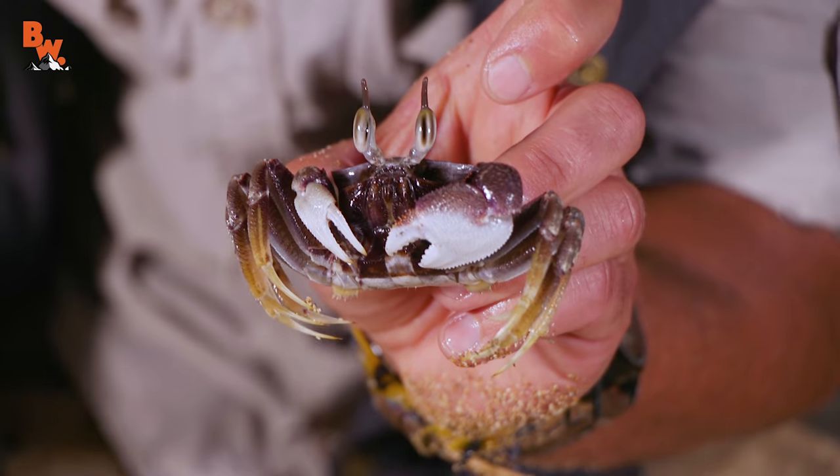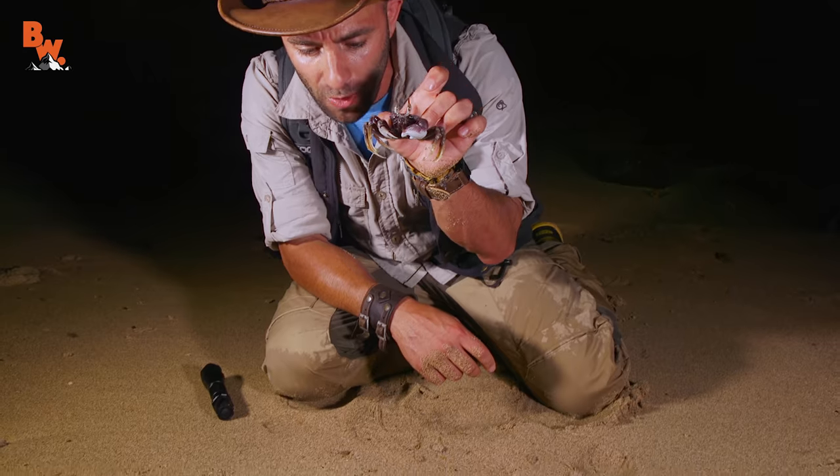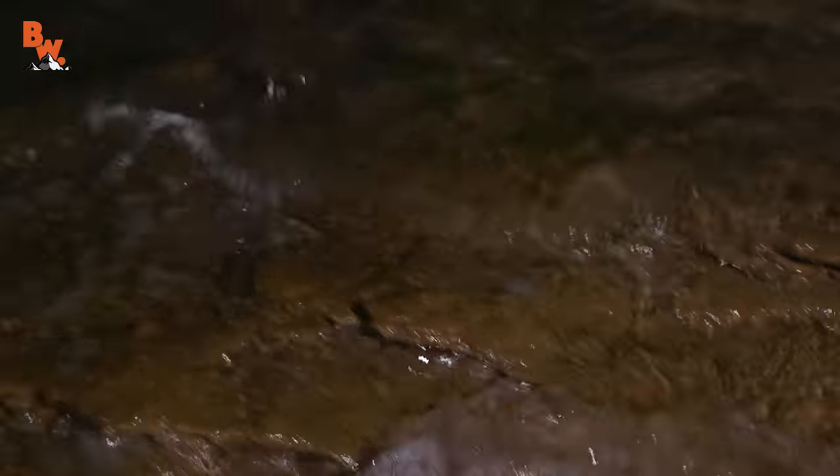Our first marine creature of the night — a ghost crab. You guys want to see how fast this little thing runs? Watch this — put it right down in the sand and it's going to bolt into the water. Whoa! Cool.